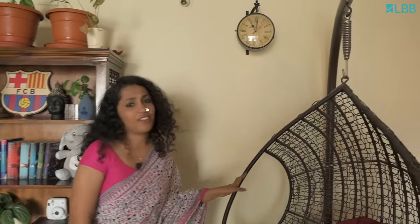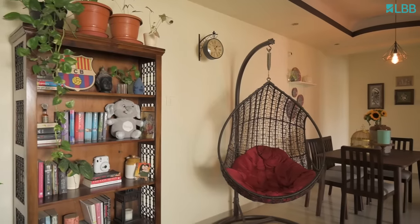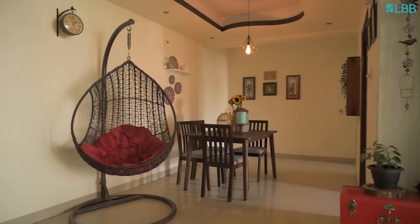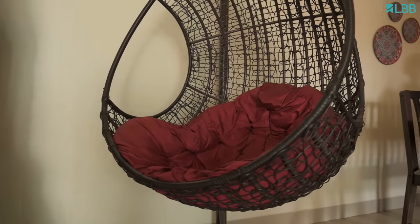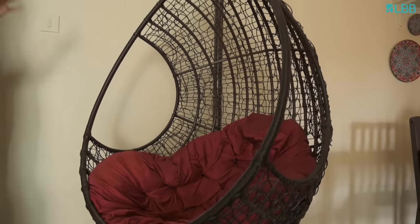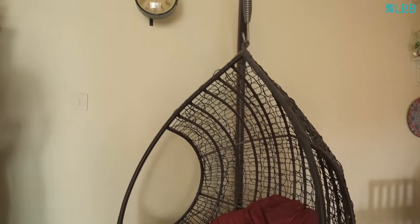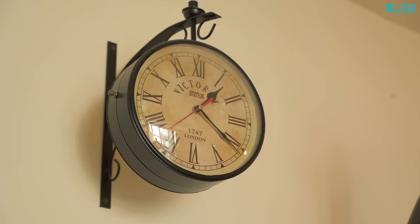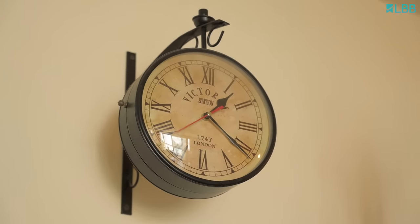I want to talk about this swing which I have added. I have added as many reading corners in my house as possible so that I would love reading. This is a thrift find from my husband's manager and I feel it makes a great addition to my living room. Behind this swing I have added a clock — it's a vintage find from Amazon and I love the vibe it gives.